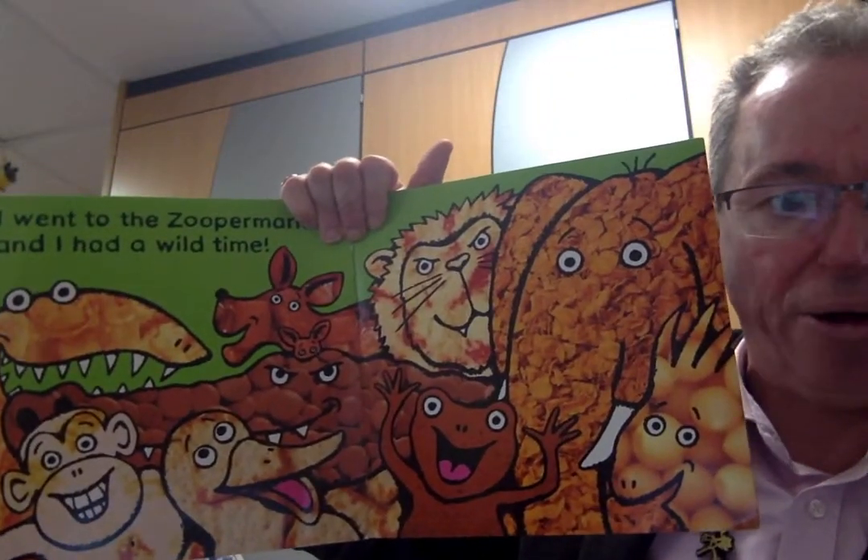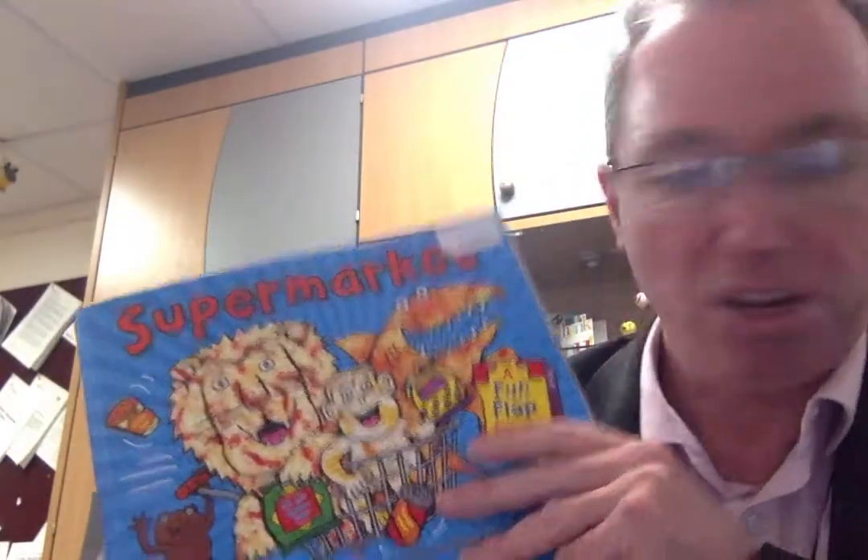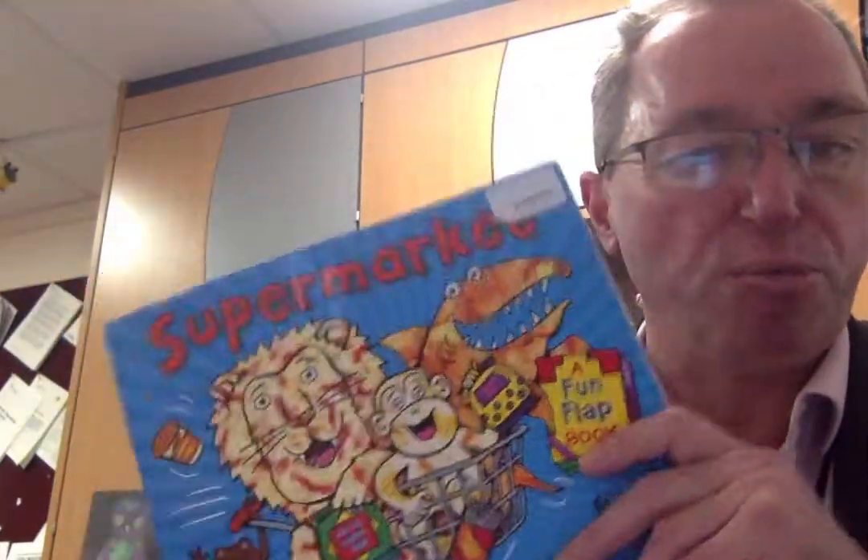I went to the supermarket and I had a wild time. That's one of the reasons why I like Nick Sharratt as an author — lots of lovely pictures, often with photos, and I like the way he plays with words. You might want to play that story again and see if you can work out the clues that he's given you that make you think that it's those animals.